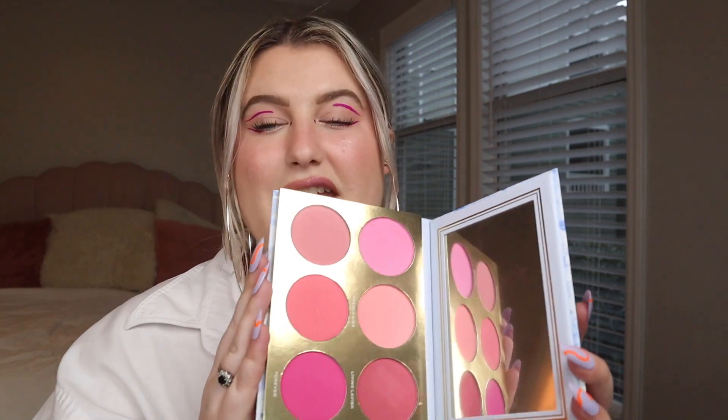I reach for it all the time — every time I need a cool-toned blush, this is what I go for. It's so pigmented you don't have to dig your brush in to find pigment, and it blends so well. I am obsessed with this and it was my favorite blush palette of 2021.